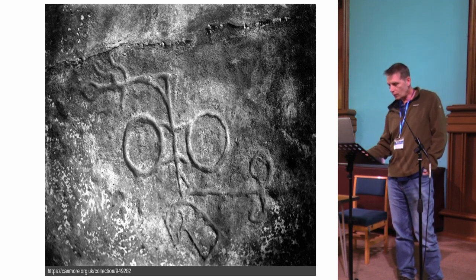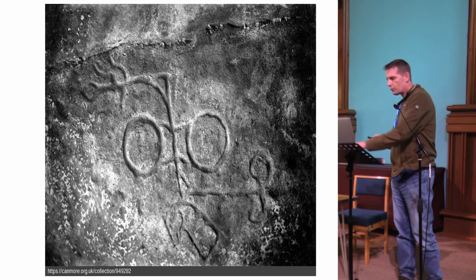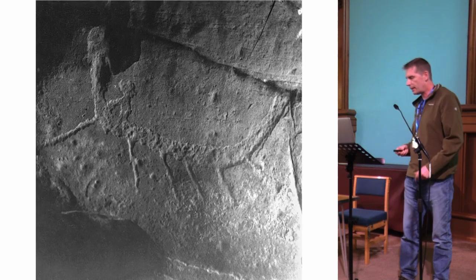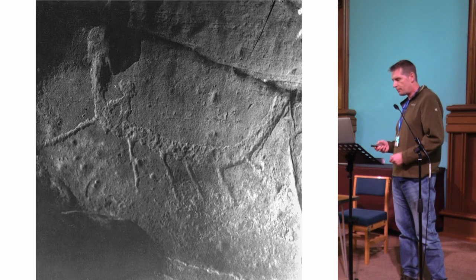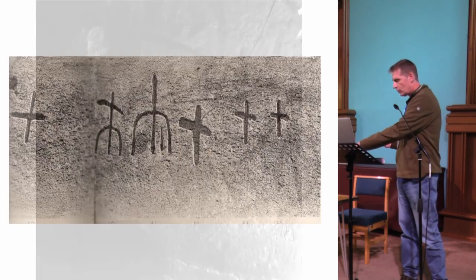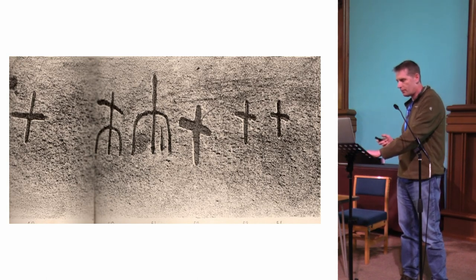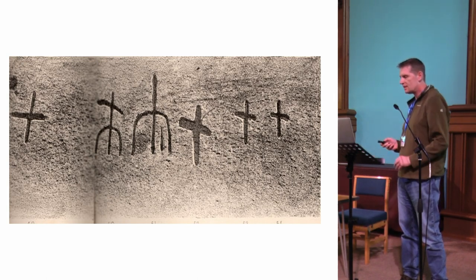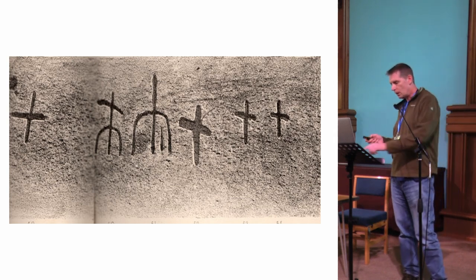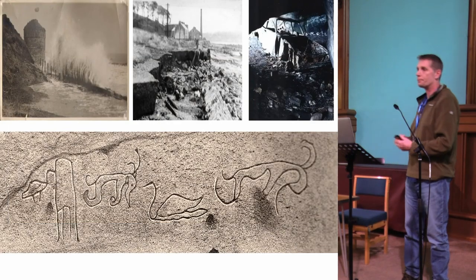There's also a Pictish boat — one of only two known — and a collection of early Christian crosses, probably made by missionaries from Iona in the seventh century. So wrap all that together and it's a very, very important site. But the tragedy is it's also in a terrible state because of where it is and because of the effects of human activity.